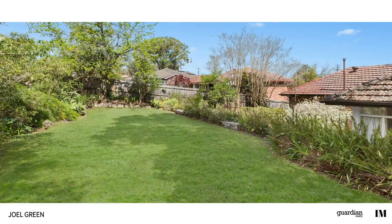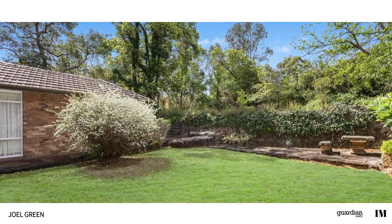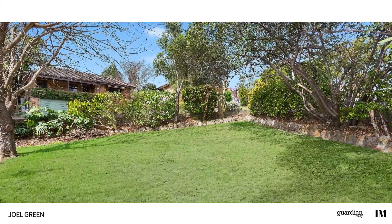Enjoying quality inclusions throughout, there is little left to do when you move in. Put simply, this is a home you must inspect to believe.